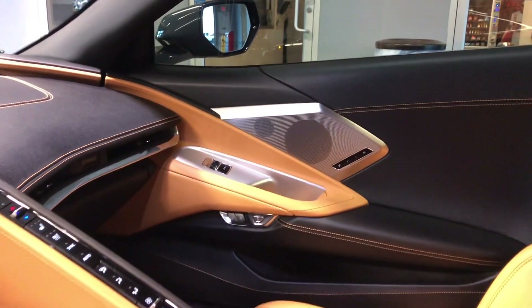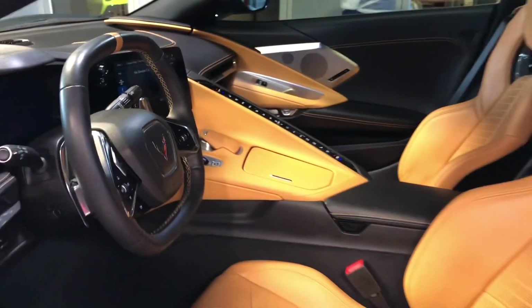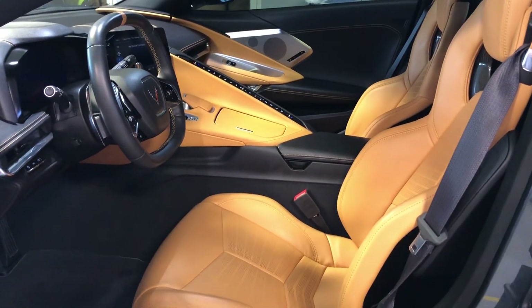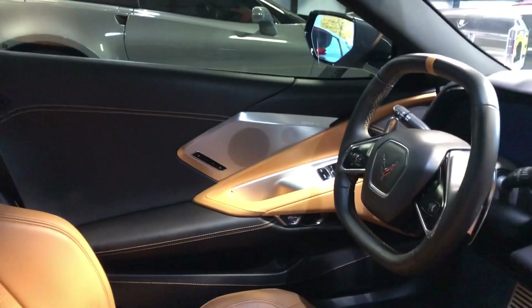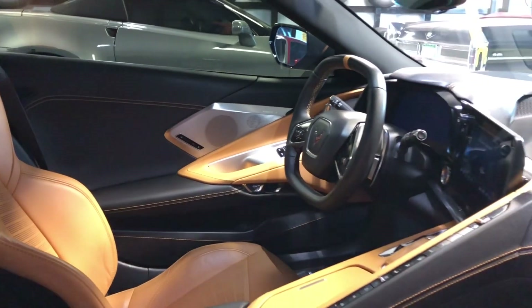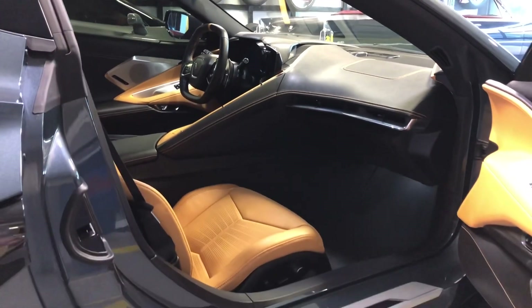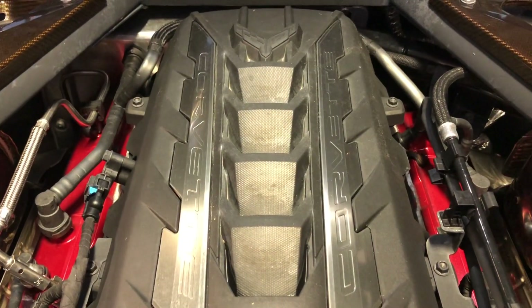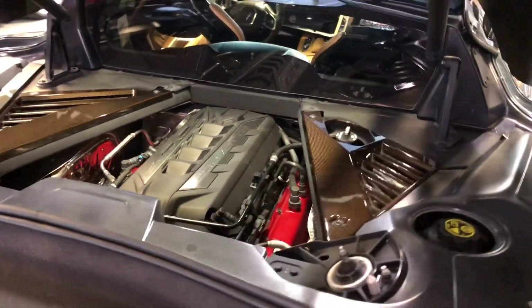Jet black and natural interior. GT2 heated and ventilated bucket seats. 6.2 liter V8 engine and an 8-speed dual clutch transmission.